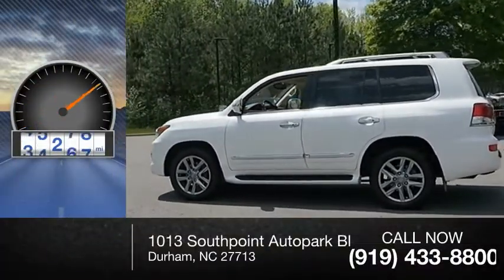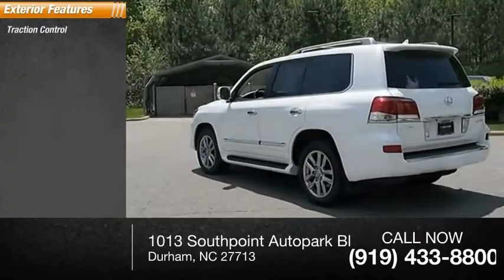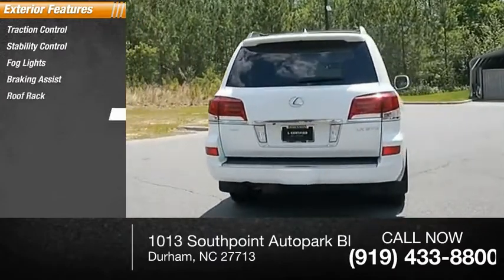This vehicle has less than 70,000 miles. Here are some of this vehicle's great options: traction control, stability control, fog lights, braking assist, roof rack, and power brakes.